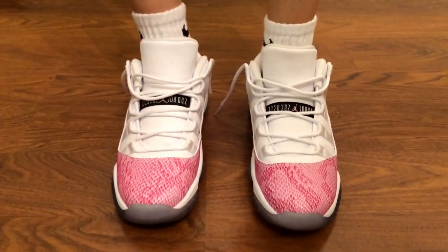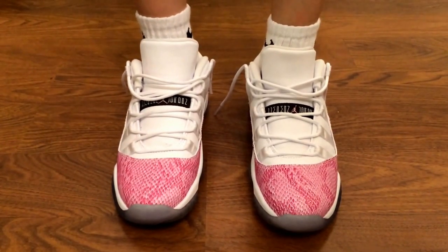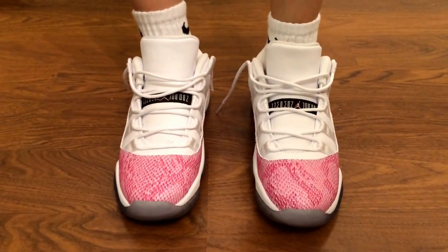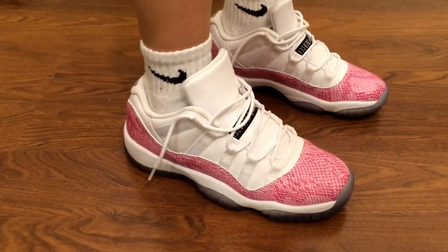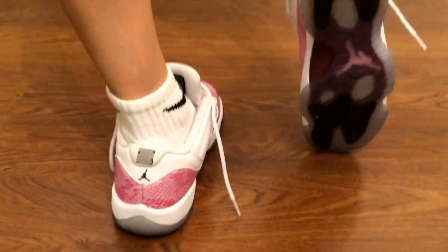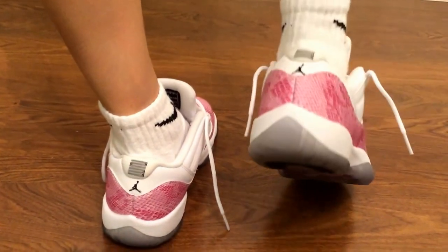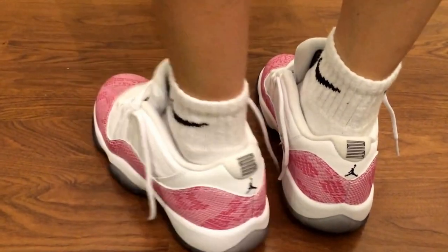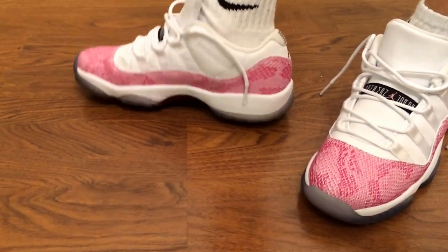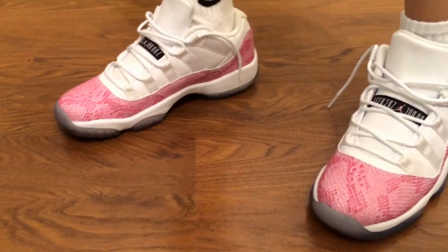This is how the Retro 11 Snakeskin looks on foot. Here's the back, the bottom — it's really getting yellow — the other side, and the inside.